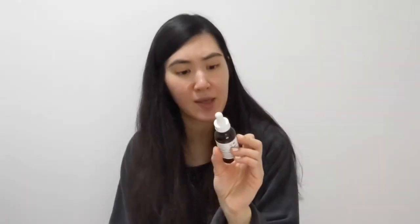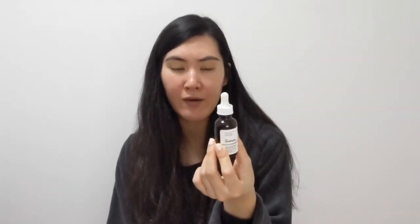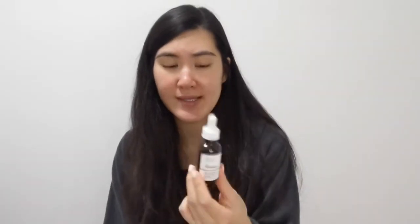Next up is The Ordinary 100% Cold Pressed Virgin Marula Oil. I love using marula oil on my face and also on my hair — you can work it through damp clean hair or use it on your face. It's actually great for oily skin too and really clears your skin up. It's also a dupe for the Drunk Elephant marula oil, much cheaper and super affordable. Having tried both, you really don't need to pay a lot for this product.